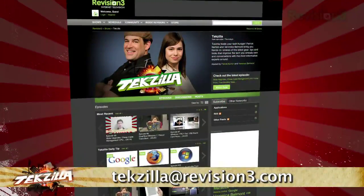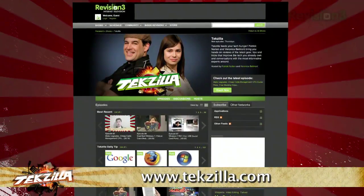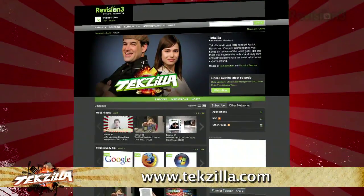In the meantime, if you have a tip you'd like to share with the world, let us know. Email us at techzilla@revision3.com. And don't forget techzilla.com — it's the place to find more tips, tricks, product reviews, and how-tos.